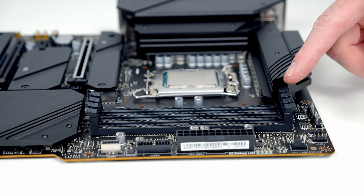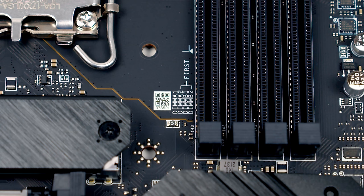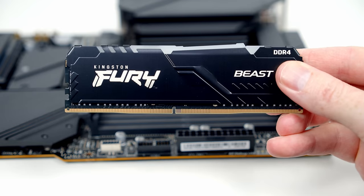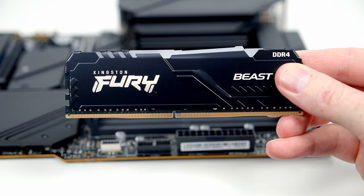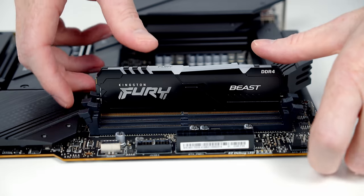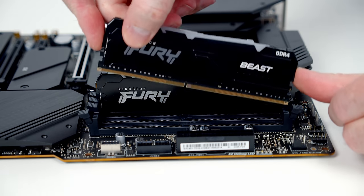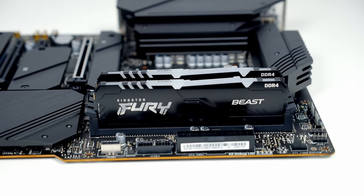For RAM, we have four slots but only two sticks. The code on the motherboard tells us to use the second and fourth slots from the CPU. Open the clips on both sides of those slots. Note the gold contacts are not of equal length — the right side is longer — so orientation matters. Line the RAM up, apply firm pressure and it will click into place with the clips closing on both sides. Repeat for the second stick.